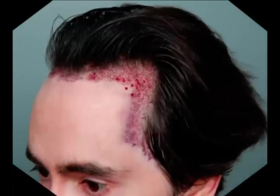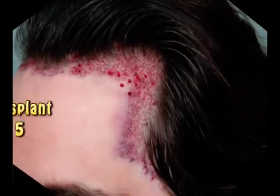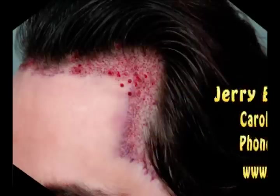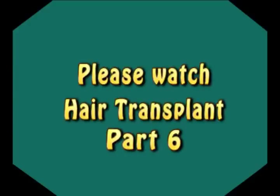It was a full day of surgery and a full day's work, but it was worth it. Thanks for watching part 5 of my hair transplant surgery. If you are interested in a hair consultation with Dr. Jerry E. Cooley, call the number below and visit his website to learn more. And don't forget to watch part 6.